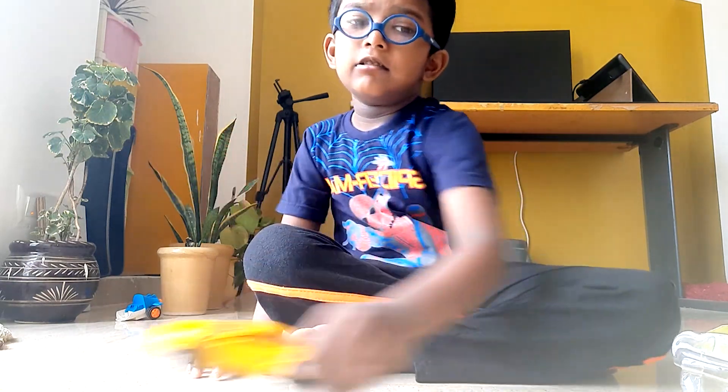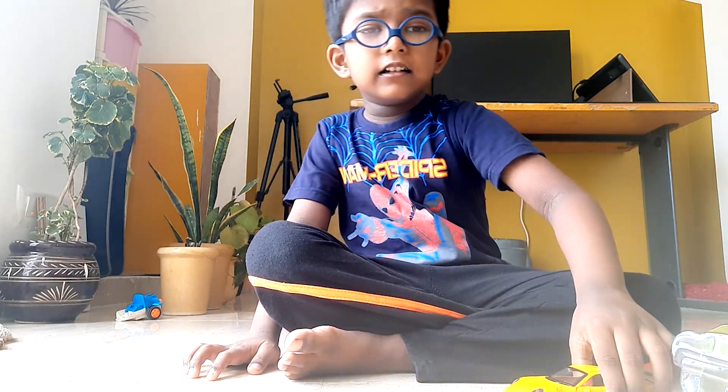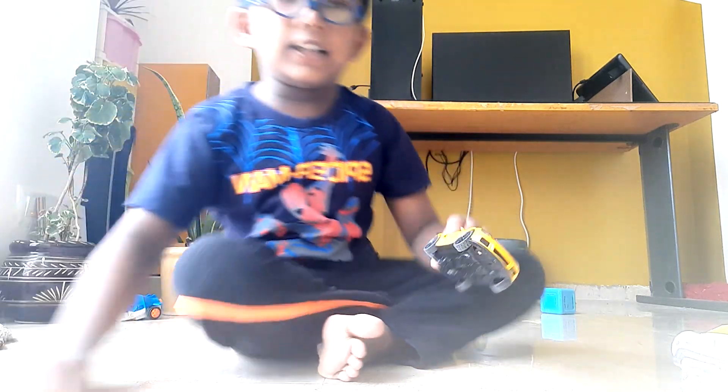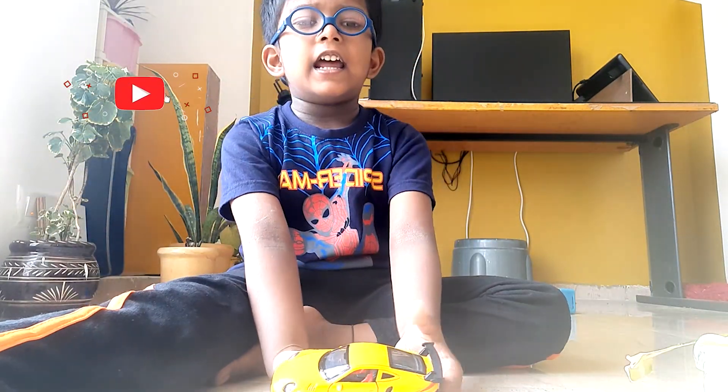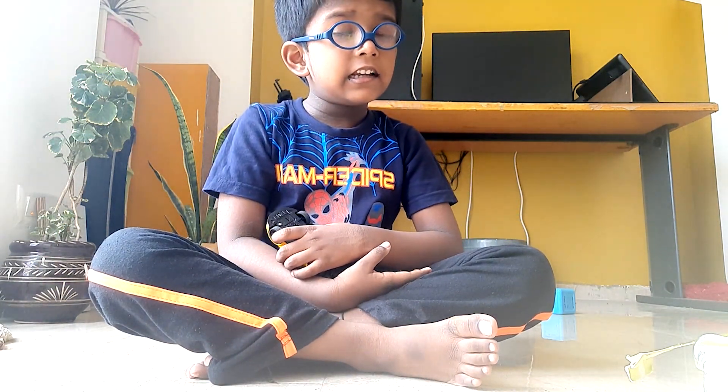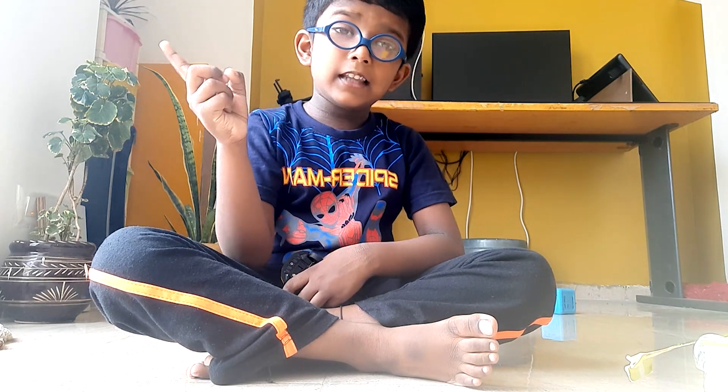Like this, one, like this. And I love this GT car. Thank you friends, please subscribe to my channel and click the bell icon.